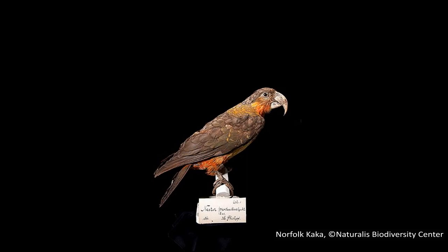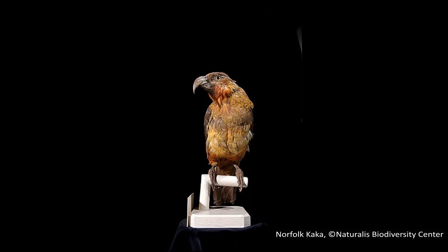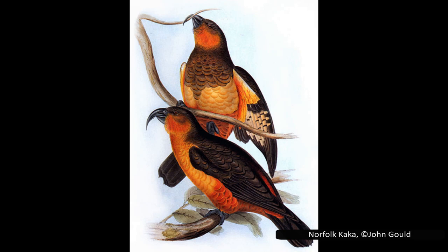The last known individual died in captivity in London sometime after 1851, and it is believed to have been likely extinct in the wild by the late 1830s. It was believed to have been hunted first by Polynesian settlers and later to extinction by European settlers during the 19th century. Since this extinction is relatively recent, taxidermied specimens can be found in several museums around the world, and along with paintings from people who saw them, give us a good idea of what the Norfolk kaka looked like.